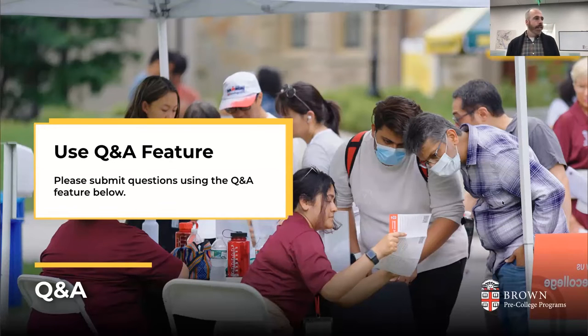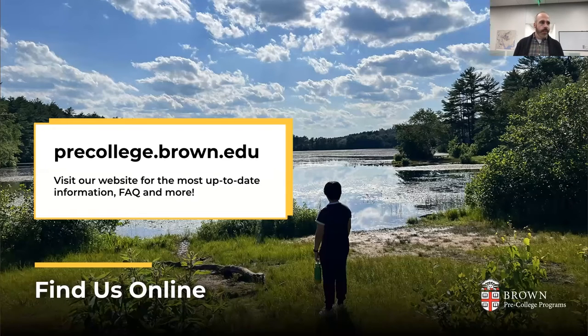Some brief housekeeping: as questions come to you, please submit them using the Q&A feature at the bottom of your screen. We will try to answer as many questions as possible at the end of this presentation. All information we're going over tonight is also available on our website at precollege.brown.edu.